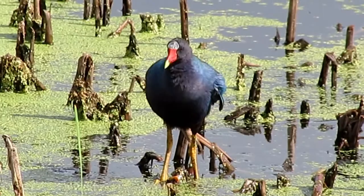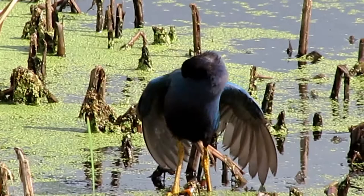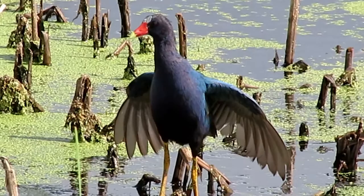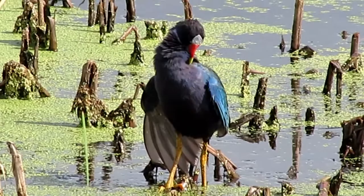In their primary habitat of freshwater wetlands, you can see them forage for snails, insects, spiders, and fresh plant matter. When doing so, it is not uncommon to see them bobbing their heads back and forth and flicking their tails.